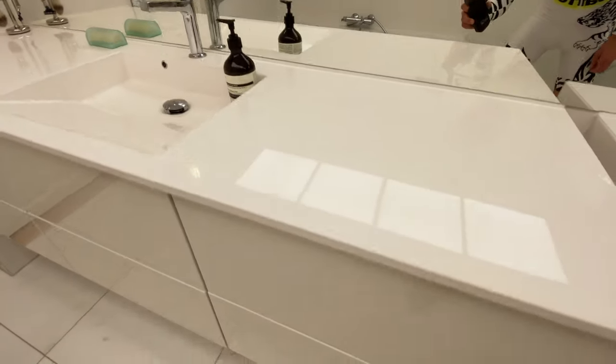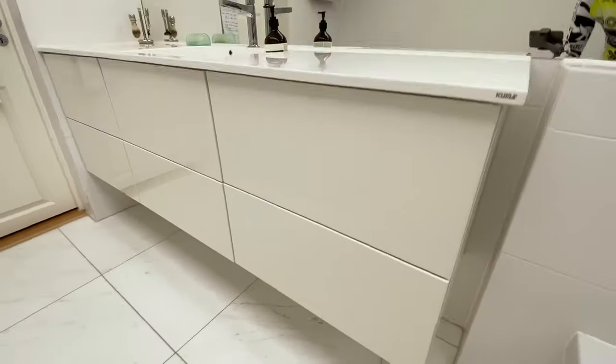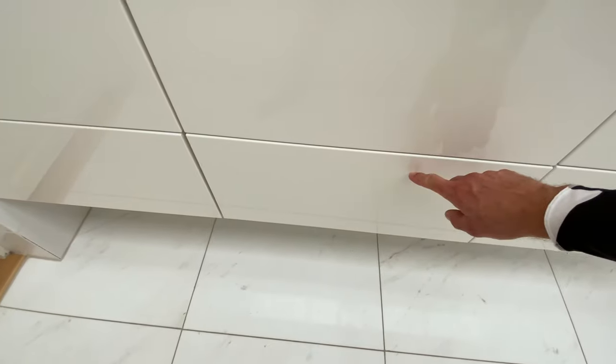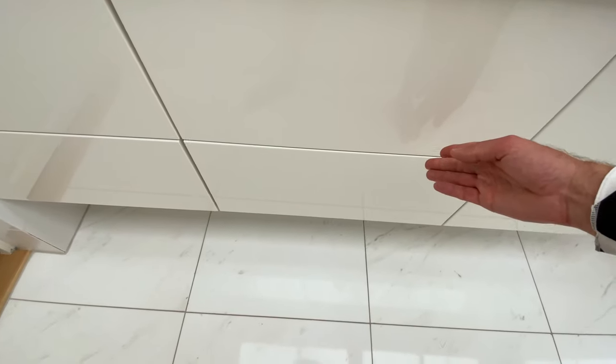The cabinet is made by JKE, a Danish furniture producer, and it consists of six drawers. We've got the towels here — one for each of the girls, and one that's mine. We'll save the full content reveal for another video.